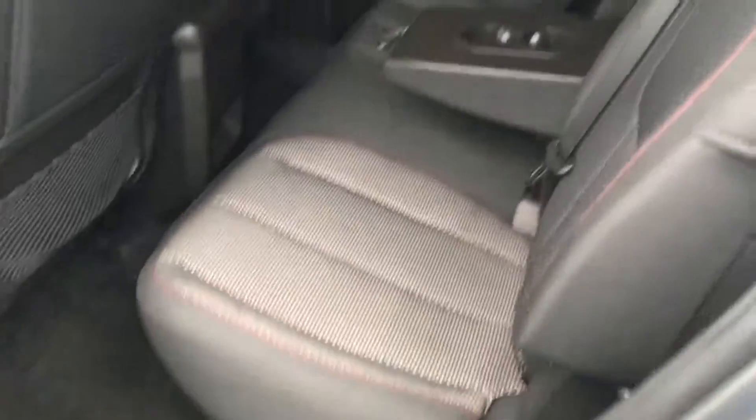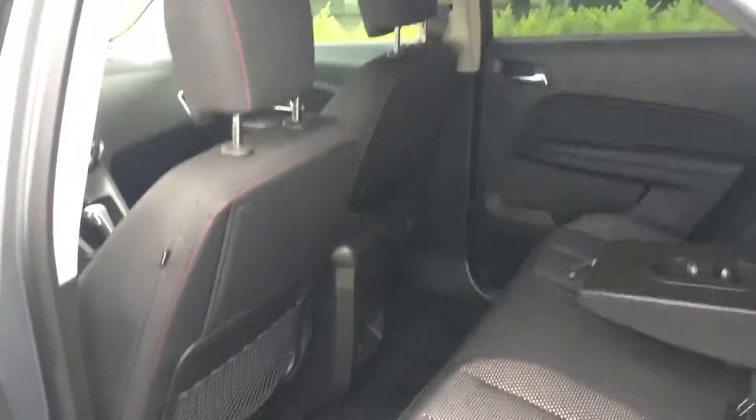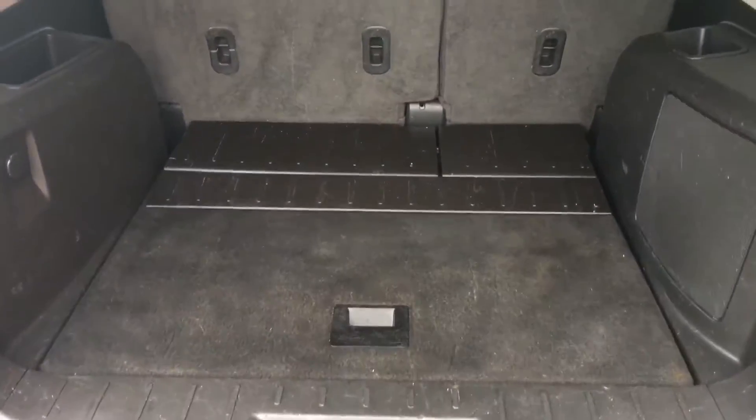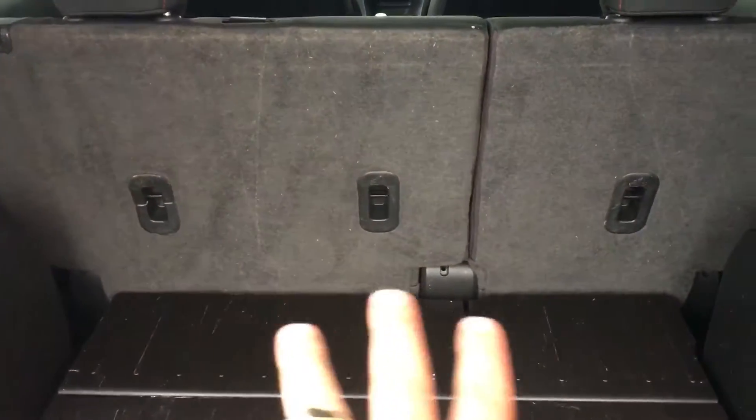It has a nice big back seat with side impact and side curtain airbags, a center armrest, and the back seat goes forward and back, giving you a ton of room. Lot of room here in the back. There are three tethers for car seats.